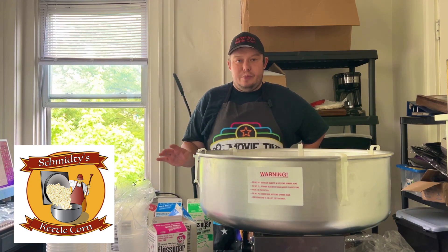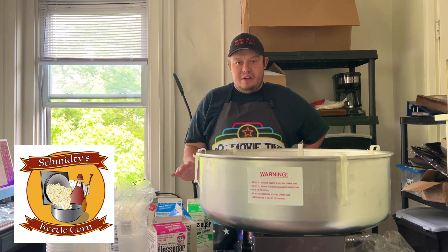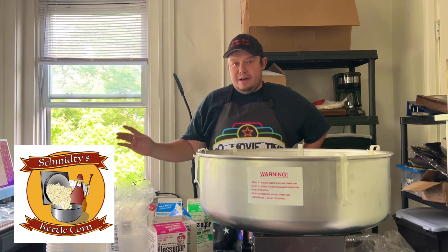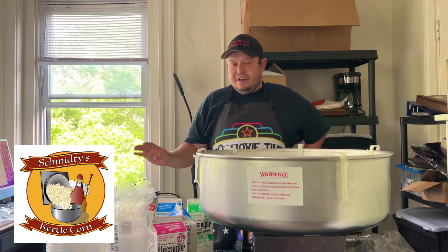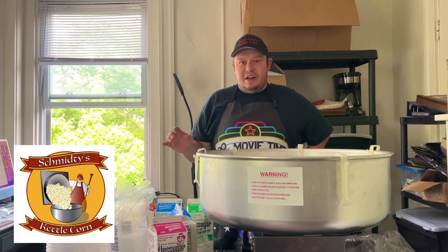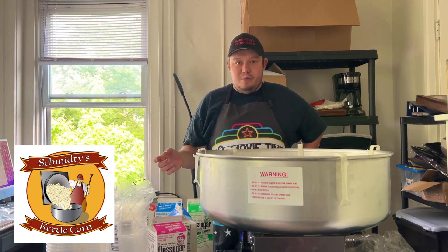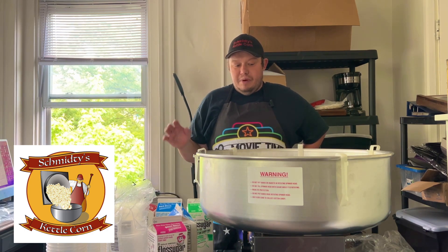I'm going to be at a brewery this weekend, and I got four different flavors. I decided to put them on the side of my table and do a combo deal where you can buy one cotton candy and a bag of popcorn for $10. I'm going to test out which ones are going to be the most popular.